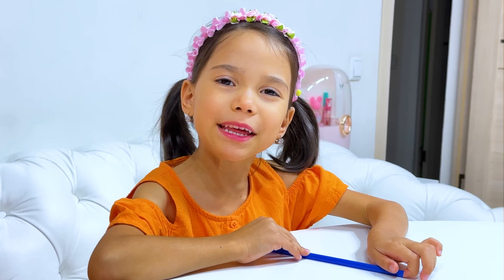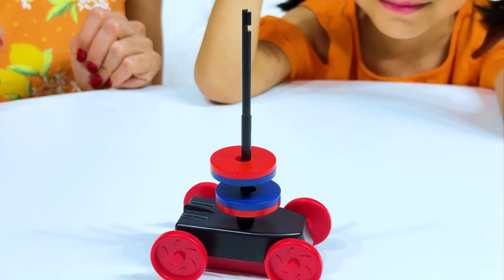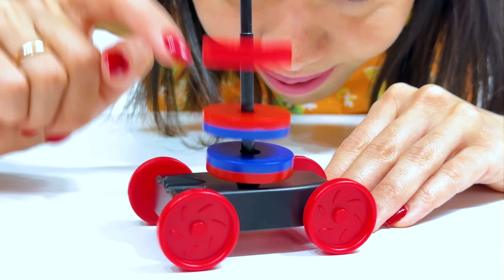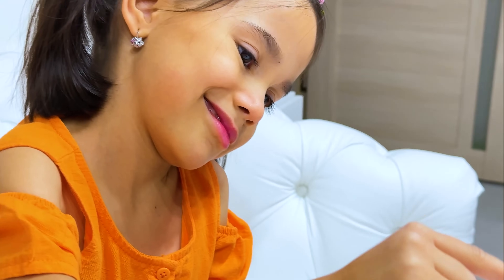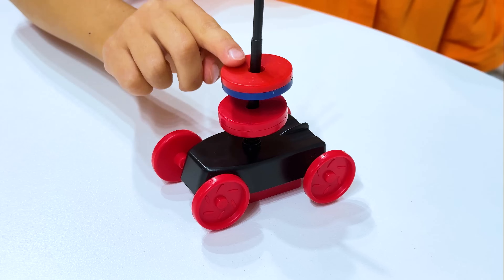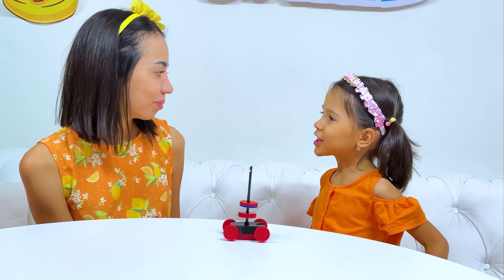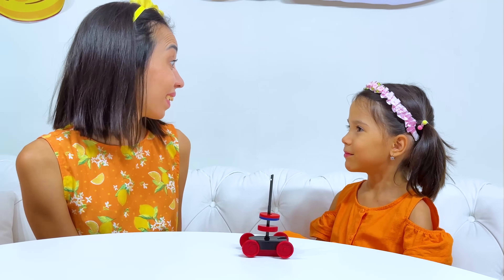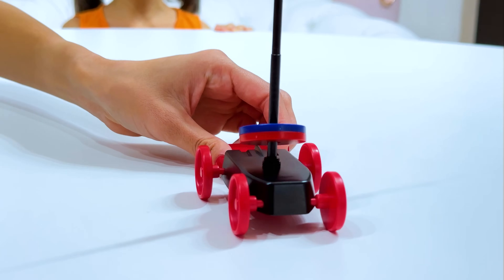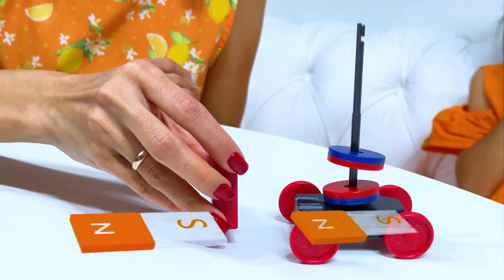Can we have another experiment, please? Okay, now let's see what happens! Why do they fly? Two magnets with the same pole repel each other — that's why they fly! Can the car move? Yeah, sure! One side of the magnet pushes the car, and if you turn the magnet the other way, the car is attracted to it!